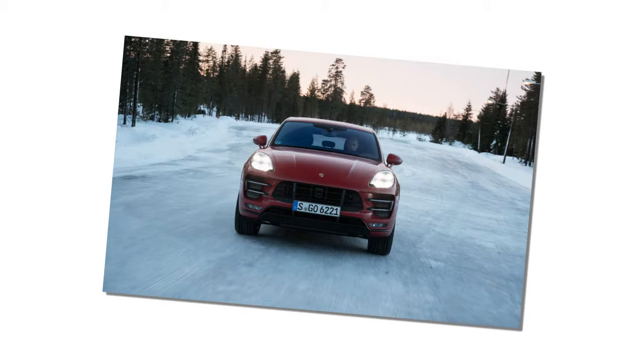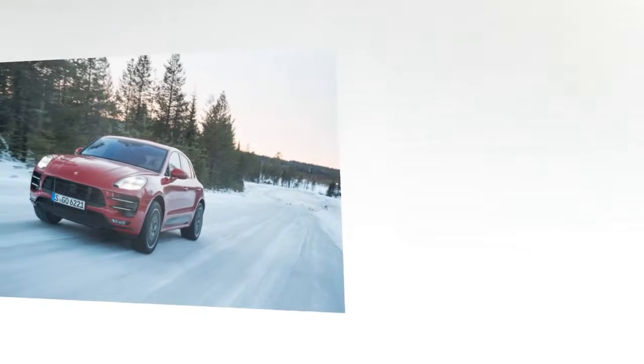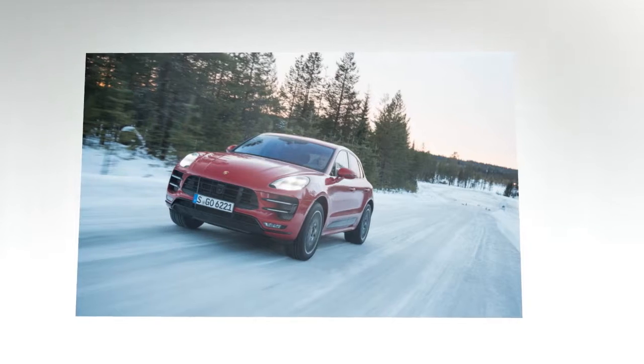Given Porsche naming conventions, you might expect that such a vehicle would be called the Turbo S, but it is instead the Macan Turbo with the newly optional performance package.